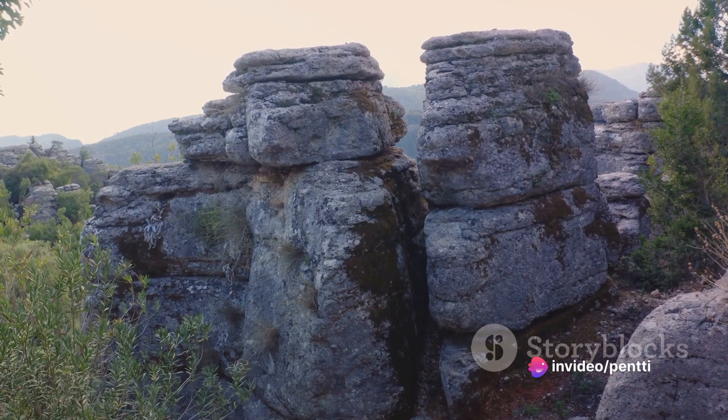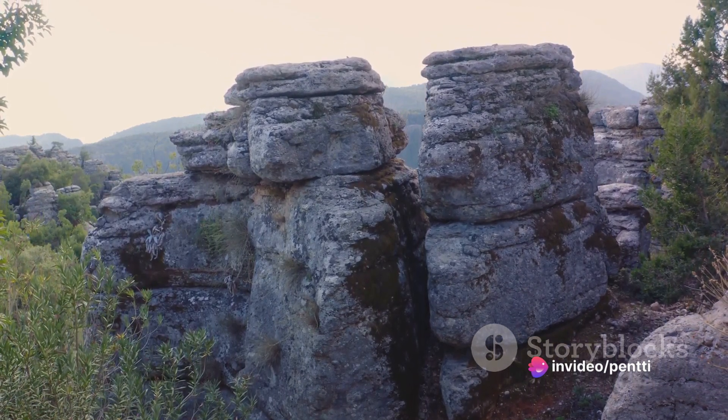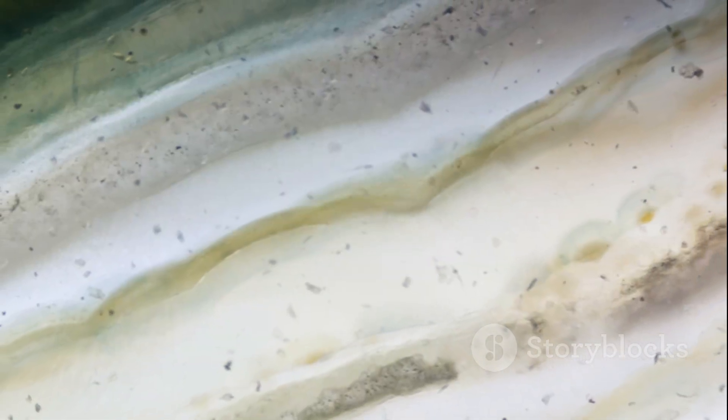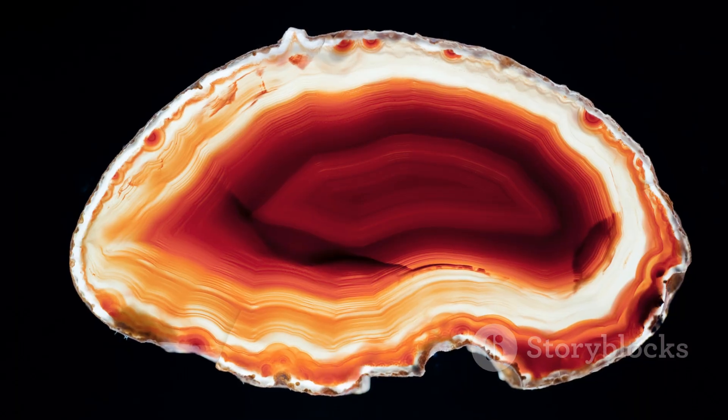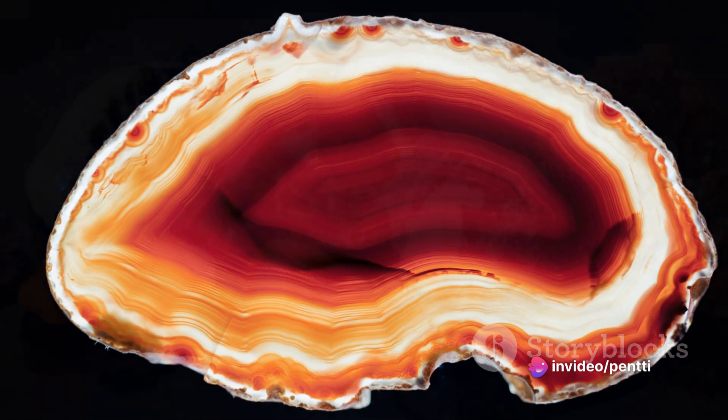These layers form over millions of years, each telling a unique story of the Earth's geological history. Agate's bands can appear in a variety of colors, each one a result of different mineral inclusions. It's this mesmerizing beauty that makes agate a favorite among gemstone enthusiasts.